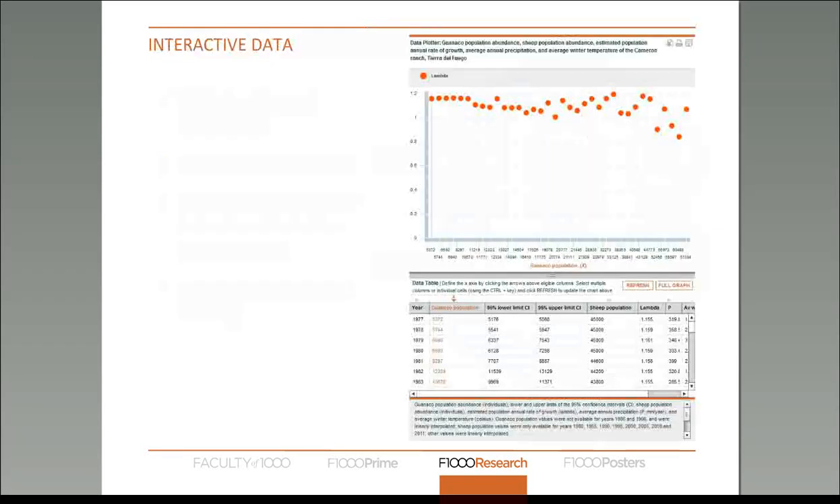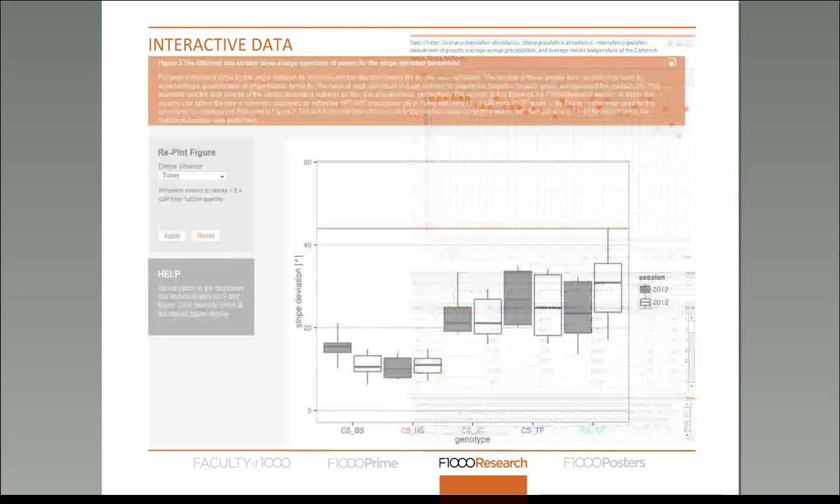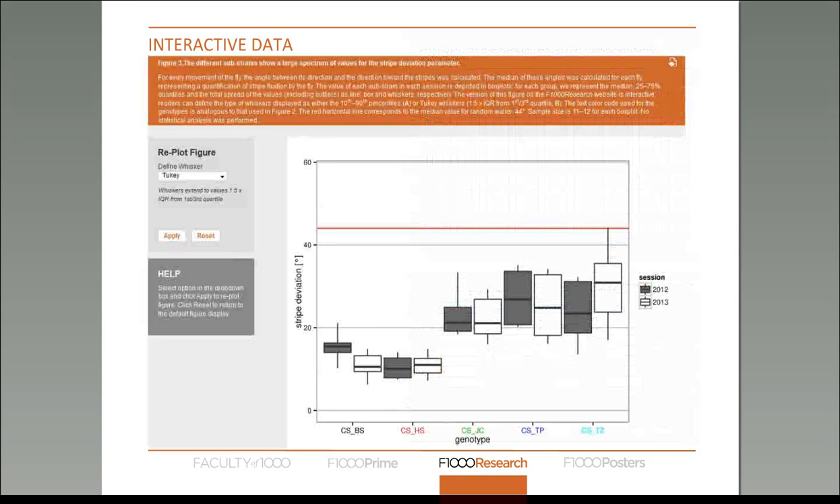We also want to encourage readers and users to reuse and interact with this data, so we've been developing tools to allow users to do so. The first tool we developed is the data plotter, which allows readers and referees to re-plot the raw data within an article. They can exclude or include anomalies or re-plot different variables. At the moment we can only do this with continuous data, but we're working to do so with categorical data. We recently published an article with a figure where you can interact with the data by redefining parameters and re-plotting the figure.